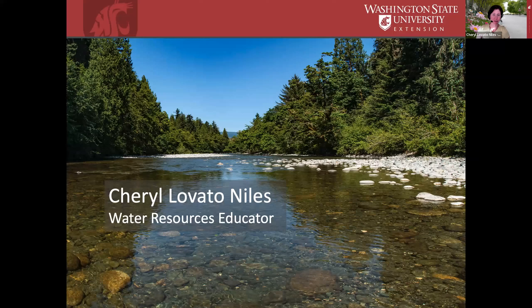I'll go ahead and introduce myself. My name is Cheryl Lovato-Niles. I'm the Water Resources Educator for WSU Extension in Whatcom County, and I have lived in Bellingham since 2003. I moved here for the natural beauty, and my husband and I really appreciated raising our family here. I'm delighted to provide some information about conserving water, because that's something important to protecting the natural beauty of this area.